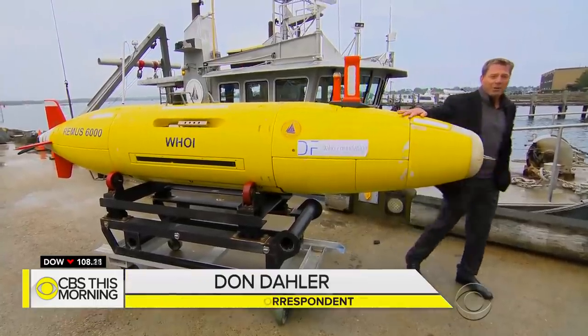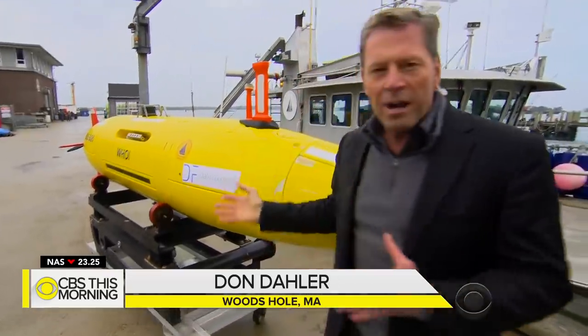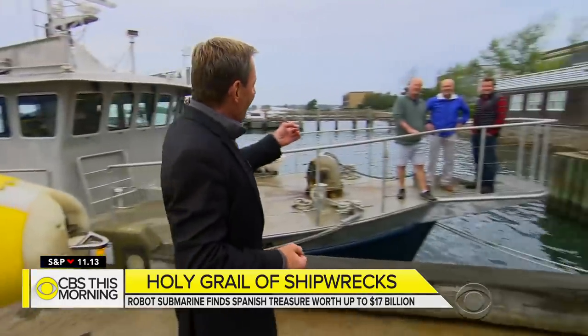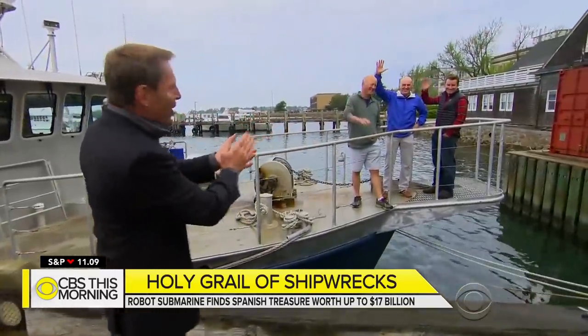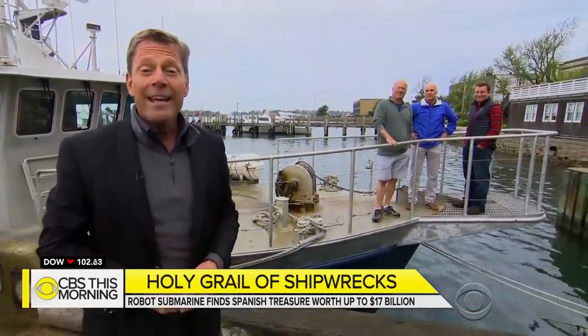This is the unmanned submersible vehicle, the Remus 6000. It can dive up to depths of four miles and is loaded with sensors and cameras. This is part of the team of researchers who found what may end up being one of the most valuable shipwrecks in history.